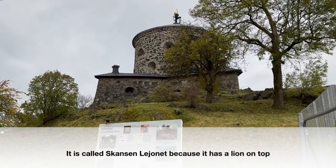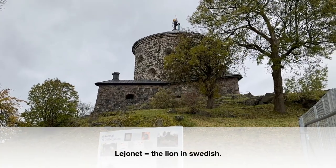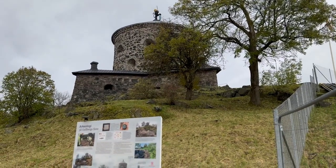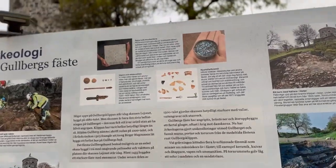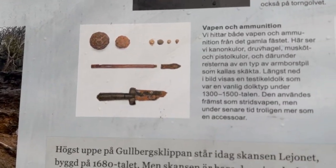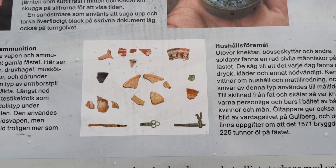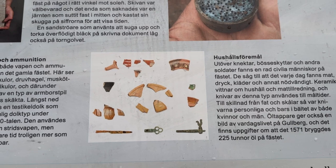This military fortification was built in 1687, the same year as Skansen Kronan. But the first military fortification on this hill was actually built in 1303. They have found some old weapons, old knives, plates, and things from ordinary household use here — so that's pretty cool.